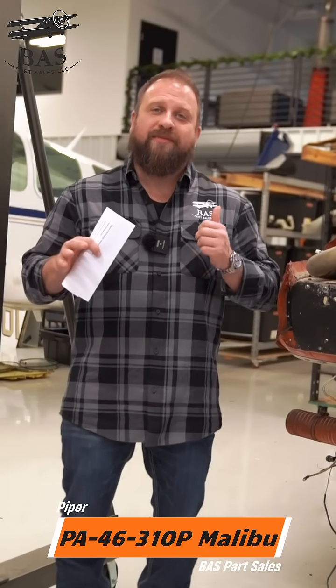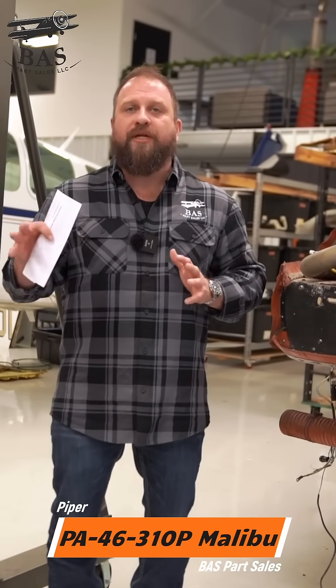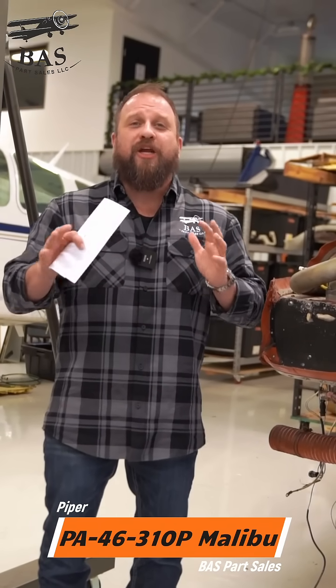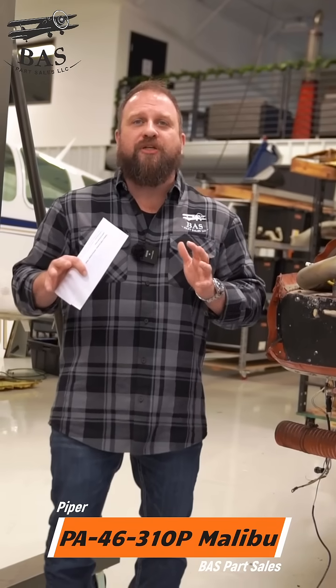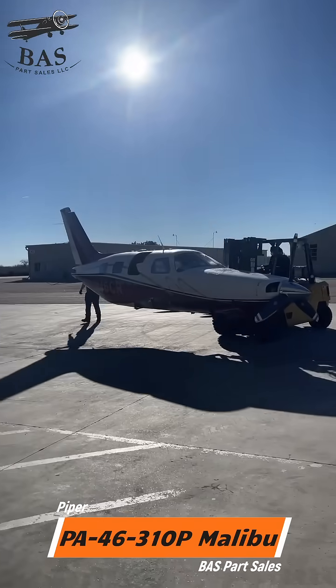Pressurized, polished, and now she's parted out. This Piper PA46 310P Malibu comes to us with the engine having been already sold, but every other system and component of this aircraft is up for grabs. The Malibu changed aviation with single engine, high altitude pressurization that you typically only got in a much more expensive, much larger aircraft. We're disassembling this Malibu